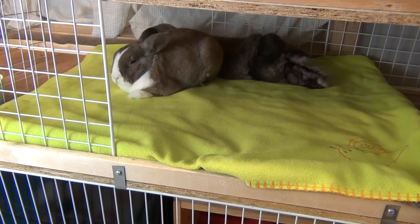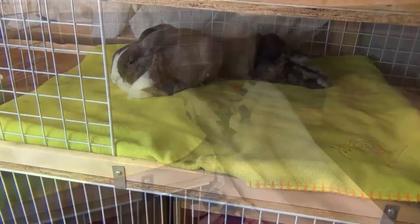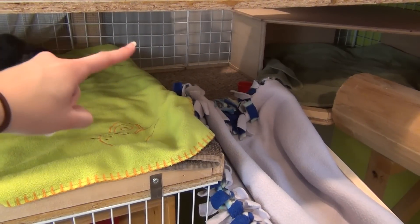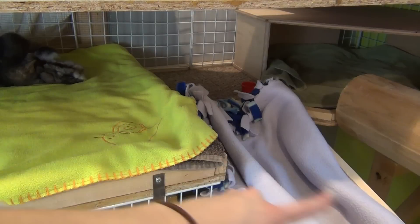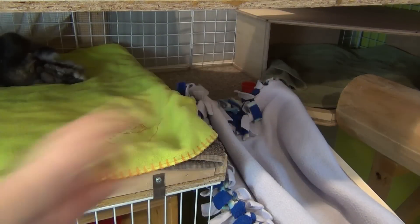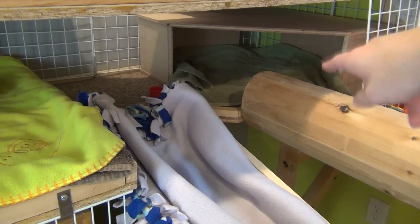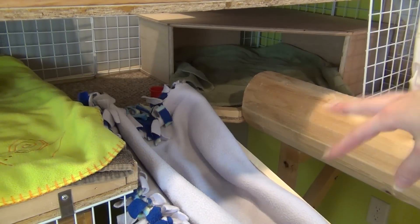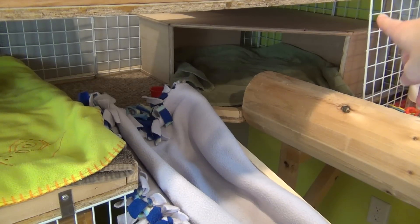Mocha and Lulu have been pretty much snuggling under there since I finished doing the cage. As you can see, Mocha is like stretched out like Superman — it's so adorable. Then over here the level actually goes over the top of this corner area where the ramp goes down to the floor. Back in this corner we just have — I don't know if you guys have really seen this besides my previous vlog video — it's pretty much just a wooden hidey house.